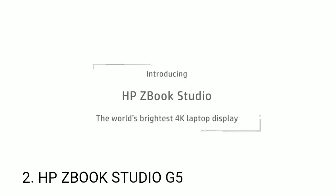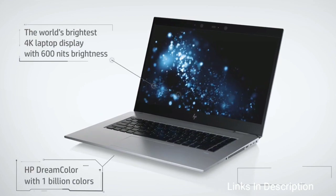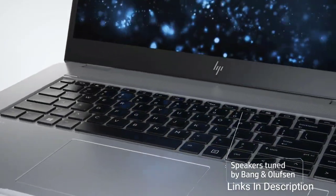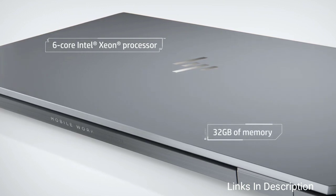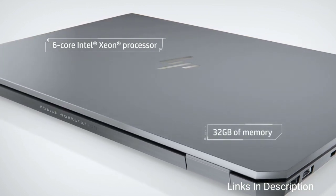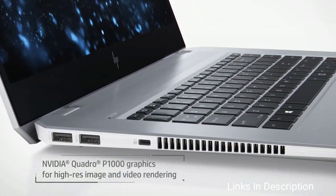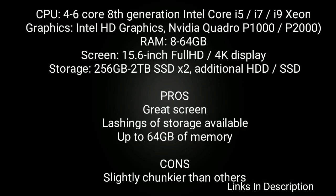HP ZBook Studio G5. The futuristic-looking angled edges on the lid and case of HP's professional-grade ZBook Studio laptop befit an equally forward-thinking internal specification that features 4- or 6-core Intel processor, up to 4TB of SSD storage, and Nvidia Quadro graphics. While other high-end mobile workstations have a fantastic screen, the 15.6-inch 4K HP DreamColor display on the ZBook Studio is possibly the best on any laptop, offering 100% Adobe RGB coverage and 10-bit color accuracy, with particularly high brightness levels up to 600 nits.